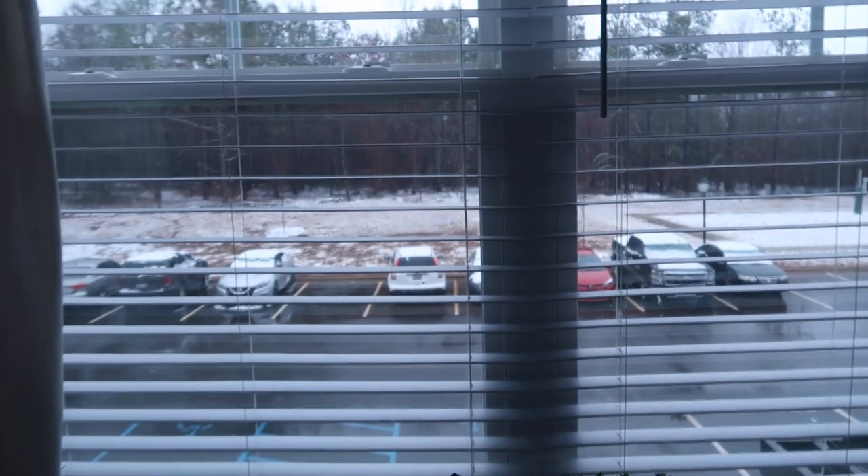Hey guys, welcome back to my channel. My name is Ashley and I make videos about fitness, nursing, and Lululemon. For today's video I have a Lululemon outfits of the week. It's currently Sunday and I'm going to the gym. I usually wear Lulu to the gym and sometimes at home to relax. It snowed last night — we're in South Carolina so barely — but it did snow and this is what it looks like outside.